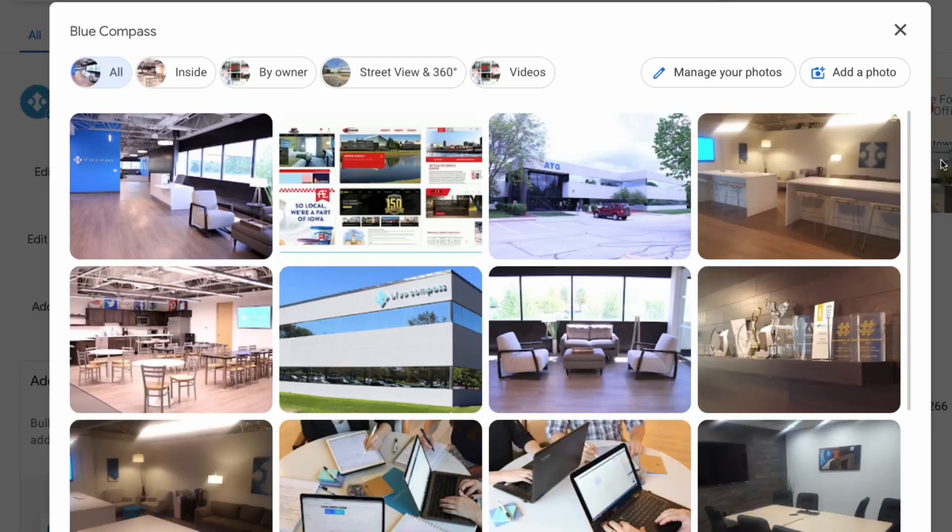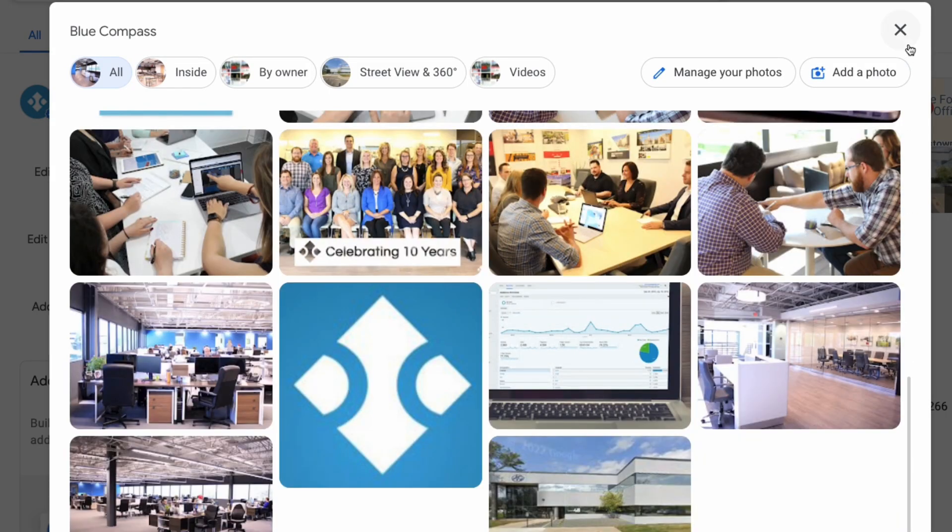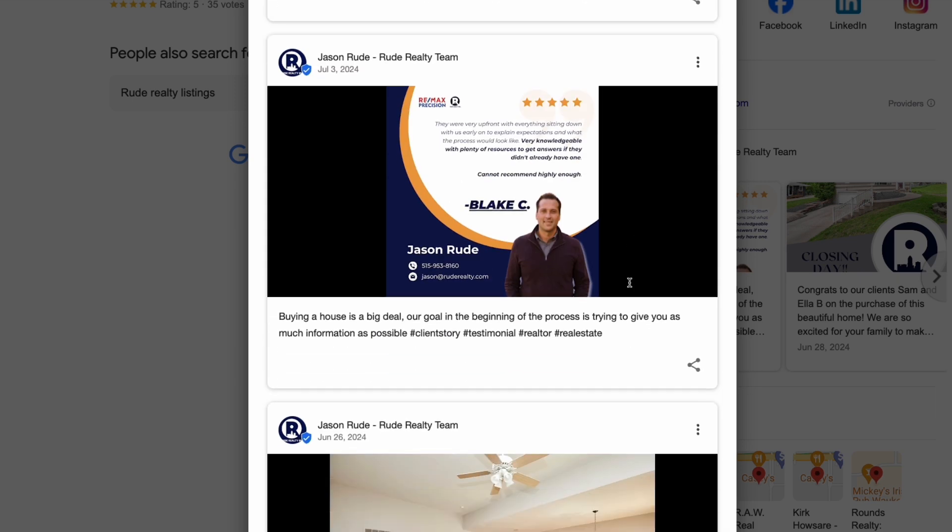Danny, what is the biggest mistake that you've seen organizations make on their Google Business Profile? Not filling out every aspect that GBP offers to you — at the very least, filling out your hours, making sure your address is there, your phone number, your website, your business description, but also using imagery. They also have GBP posts where you can regularly update your profile. Make sure that you are filling everything out in its entirety and then going back and keeping it up to date. You can do that with images, creating new images and posting those, keeping your posts up to date, and regularly responding to any reviews from customers.